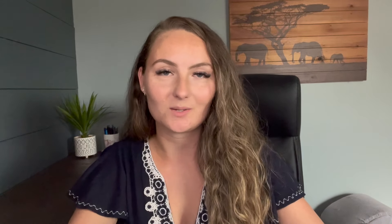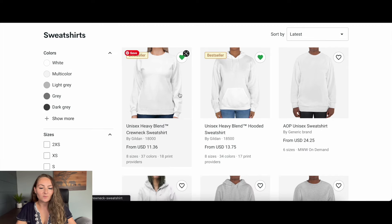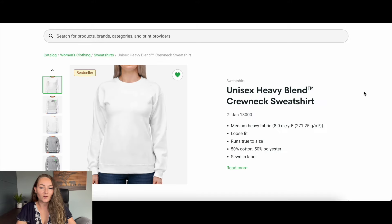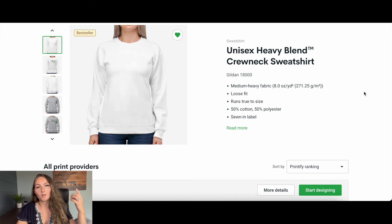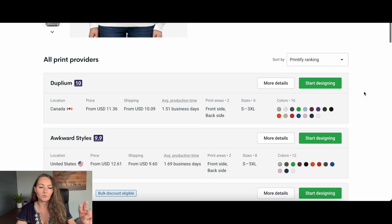So let's jump over to Printify and see how much these two items — sweatshirts and tumblers — actually cost you, and I'll show you how to figure out your actual total profit after all the Etsy fees and shipping. The sweatshirt that I really enjoy selling is the Gildan 18000, and the cost will depend on what colors you choose to sell and which production company you choose to make your item.